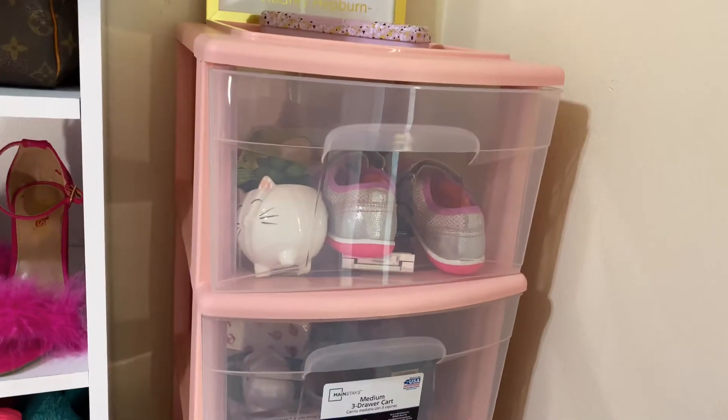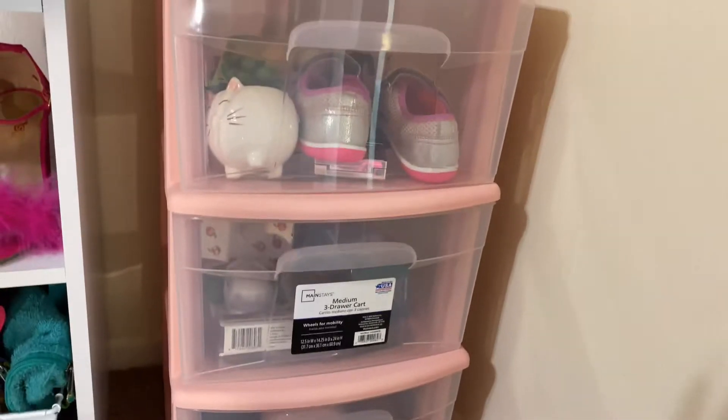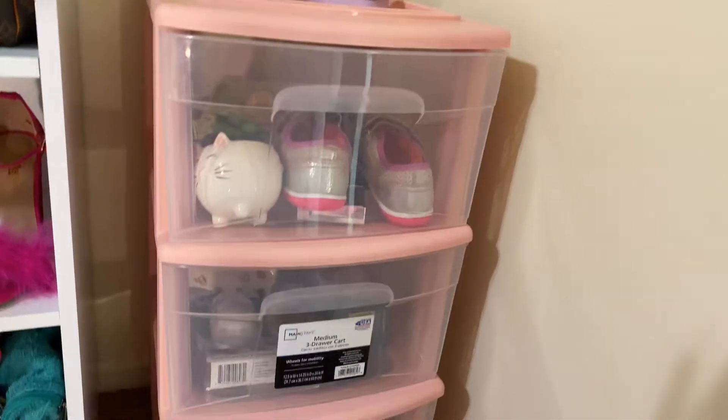They have a turquoise blue and then this baby pink and I really liked it. So my husband's like, just get it, baby. You're gonna regret it.